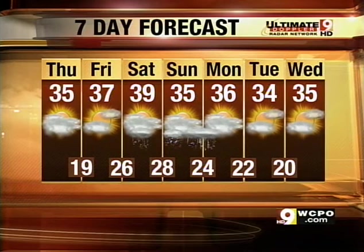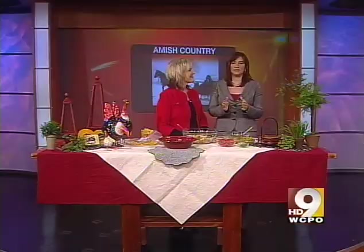A mix of sun and clouds tomorrow, Friday, Saturday maybe a rain or a rain-snow mix, and then we'll watch that winter storm for Sunday — but it is still too close to call. Alright Steve, thanks.